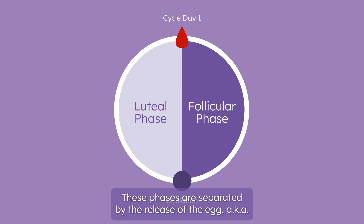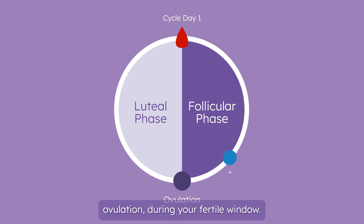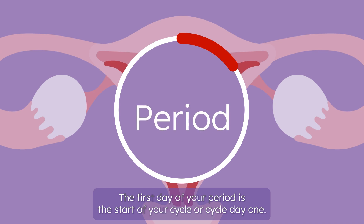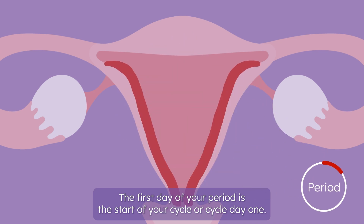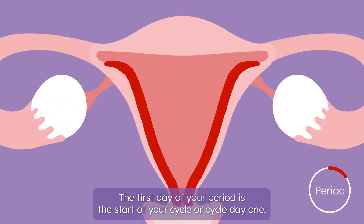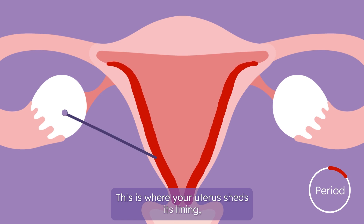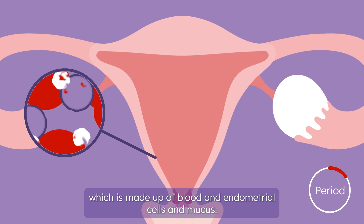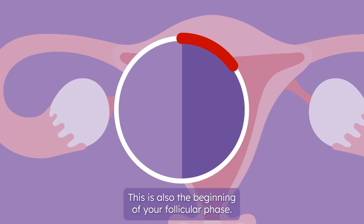These phases are separated by the release of the egg, a.k.a. ovulation, during your fertile window. The first day of your period is the start of your cycle, or cycle day one. This is where your uterus sheds its lining, which is made up of blood, endometrial cells, and mucus. This is also the beginning of your follicular phase.